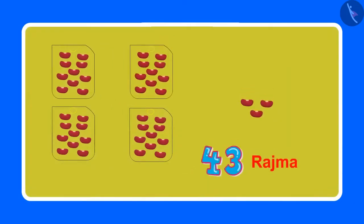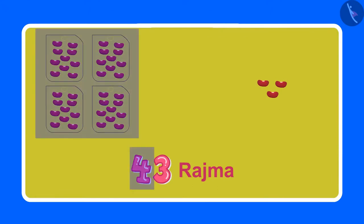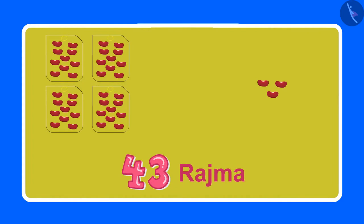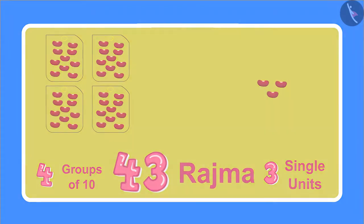But we want 43 rajma beans. Oh yes Chotu! I need 4 packets of 10 rajma beans each, and along with this, 3 single beans — then there will be 43 rajma beans. Yes Aarti, 4 packets with 10 rajma beans each means 4 groups of 10, and along with this, 3 loose rajma beans means 3 single units. Then the total will be 43 rajma beans.